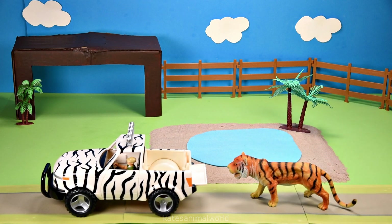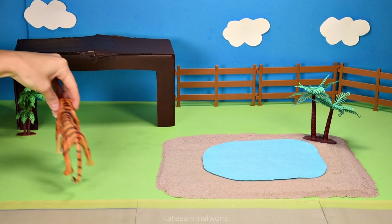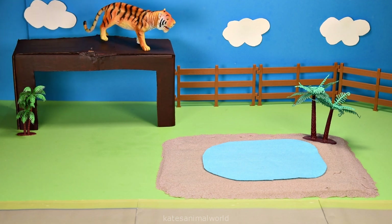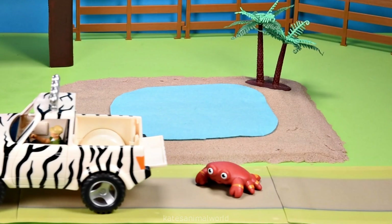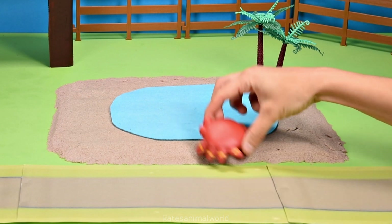It's a tiger! Tigers tend to be more active at night so that they can catch their prey. All the cars are here — what animal do we have in the back? It's a crab!